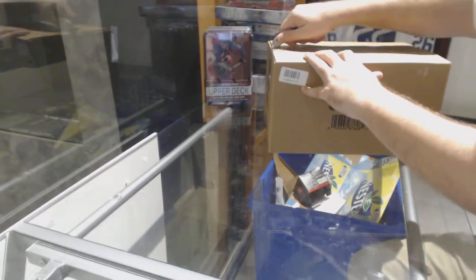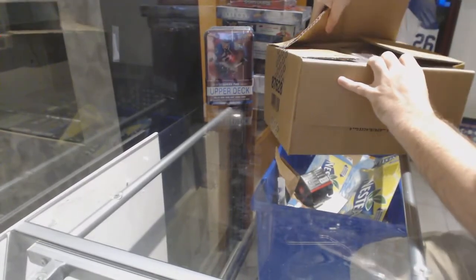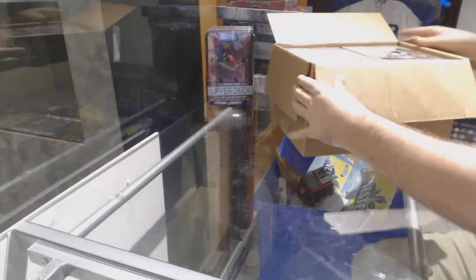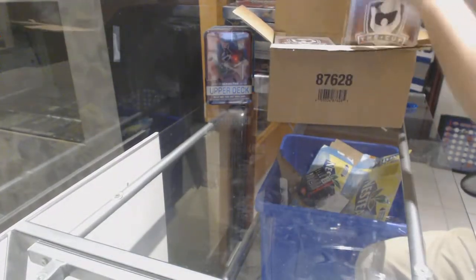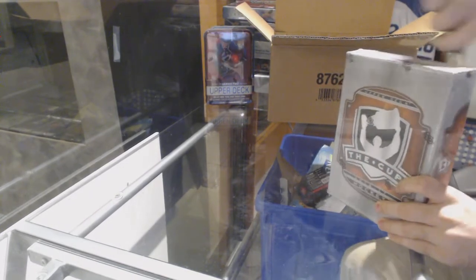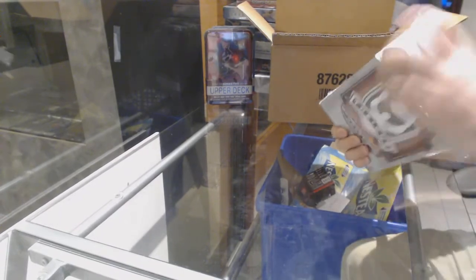Here we go, starting off C&C break number 7949 — we have the Cupcase 1617. As always, best of luck to everyone involved, and let's get some monsters.